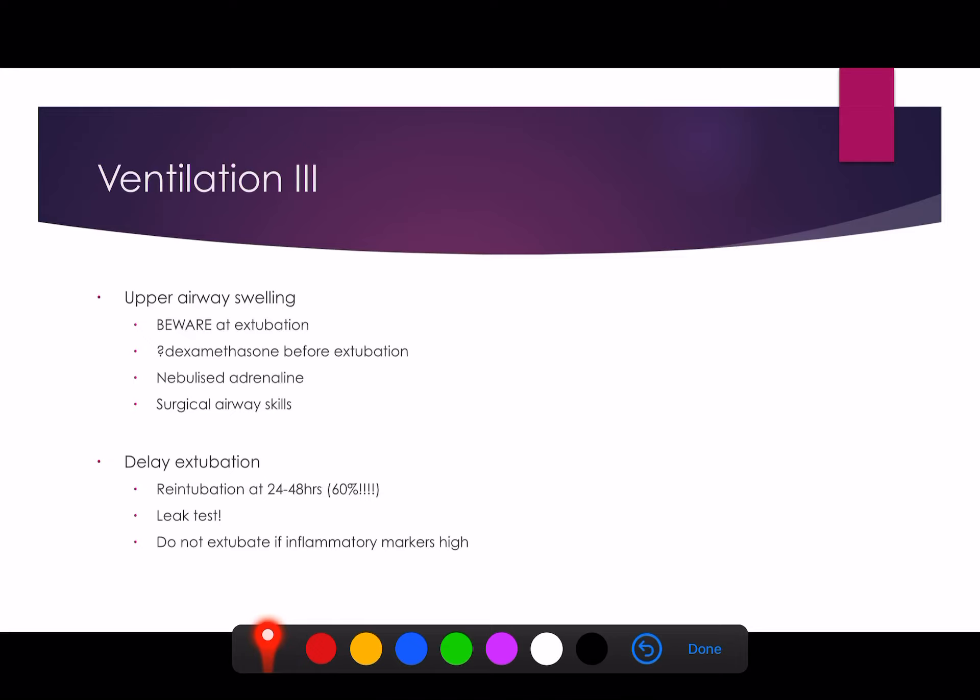The real problem we're seeing is re-intubation — it can be as high as 60% of patients in the UK being re-intubated at 24 to 48 hours. This really goes back to the biphasic clinical course. These patients seem to be getting better and then suddenly deteriorate again. So we should probably delay extubation longer than we would for a typical ARDS patient with bacterial pneumonia or influenza.